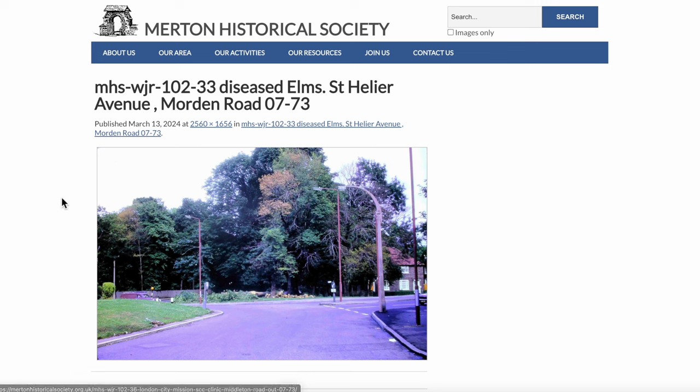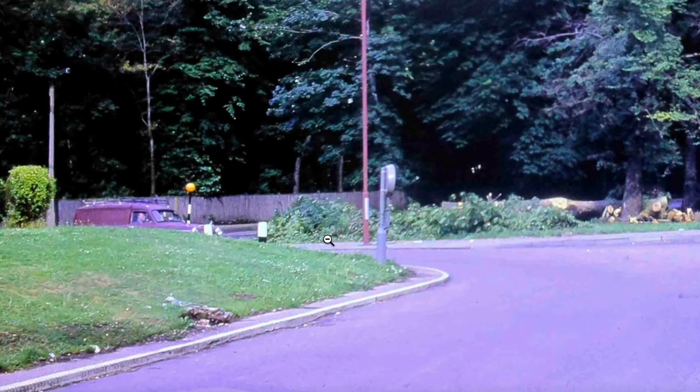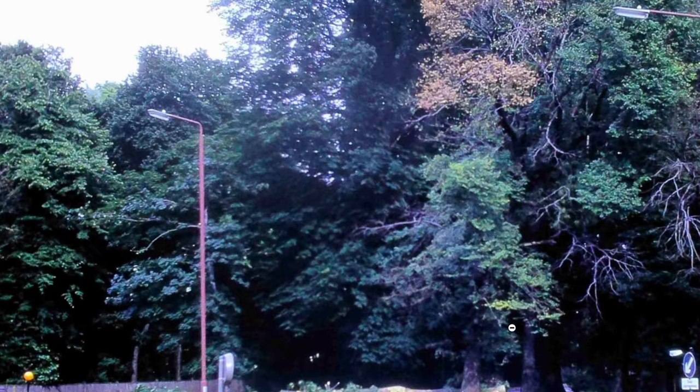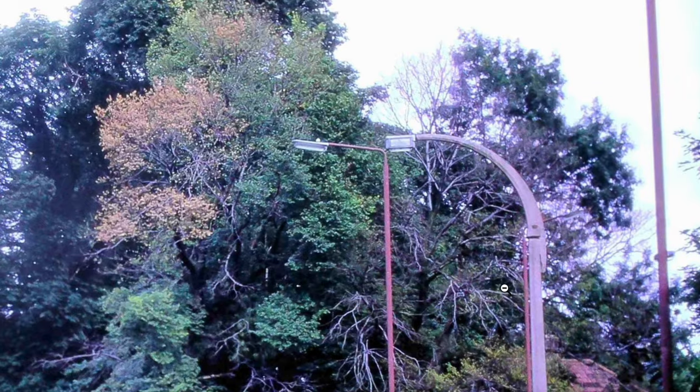Mercury Street Lamps. Let's have a look at this one — Diseased Elm Trees, July 1973. So this is more Norwood Park, isn't it? I suppose he's also taken a photograph of the two different styles of lamppost here.